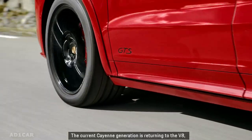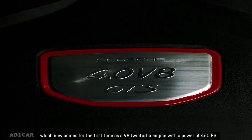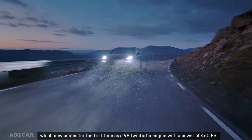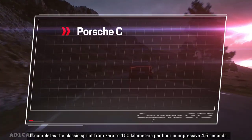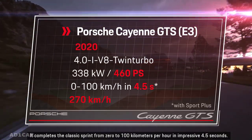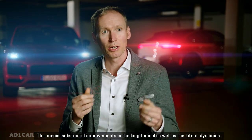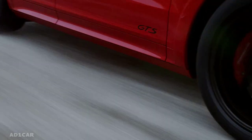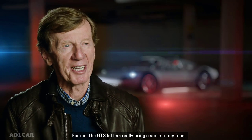The current Cayenne generation is returning to the V8, which now comes for the first time as a V8 twin-turbo engine with a power of 460 PS. It completes the classic sprint from 0 to 100 km/h in an impressive 4.5 seconds. This means substantial improvements in longitudinal as well as lateral dynamics. For me, the GTS letters really bring a smile to my face.